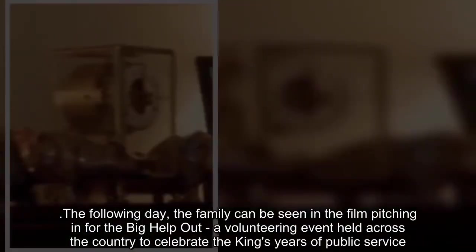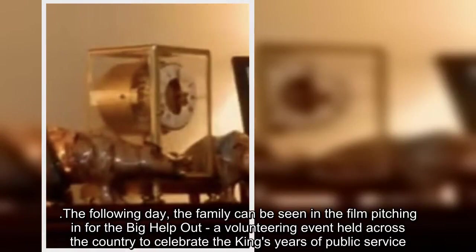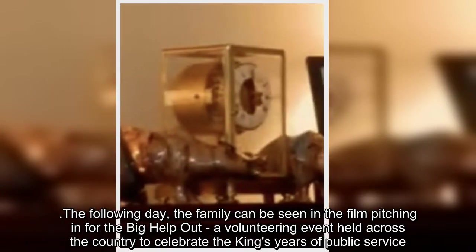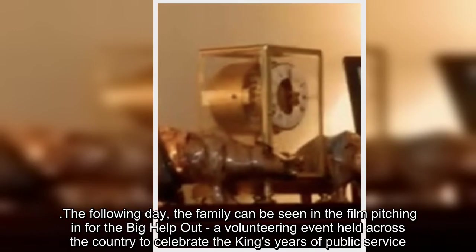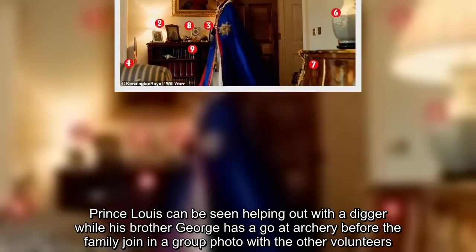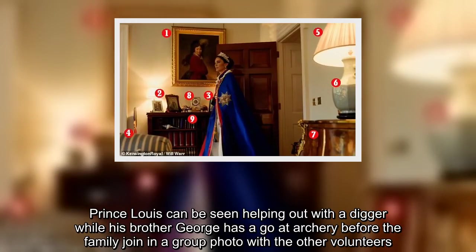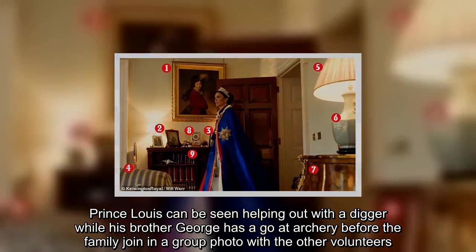The following day, the family can be seen in the film pitching in for the Big Help Out, a volunteering event held across the country to celebrate the king's years of public service. Prince Louis can be seen helping out with a digger while his brother George has a go at archery, before the family join in a group photo with the other volunteers.